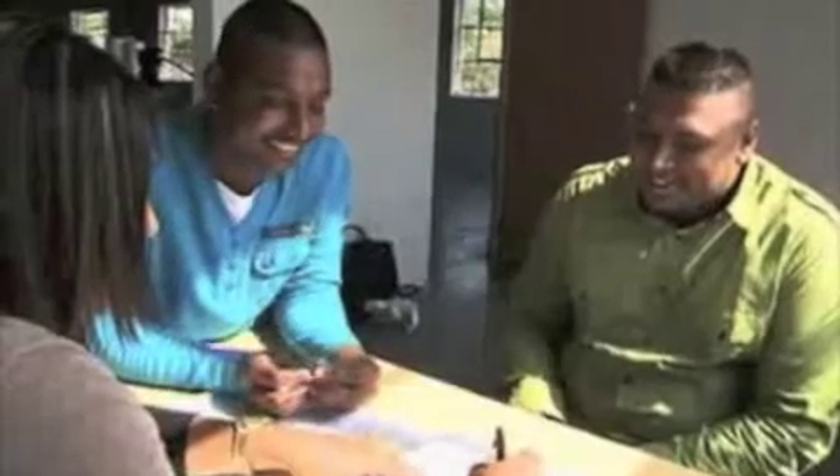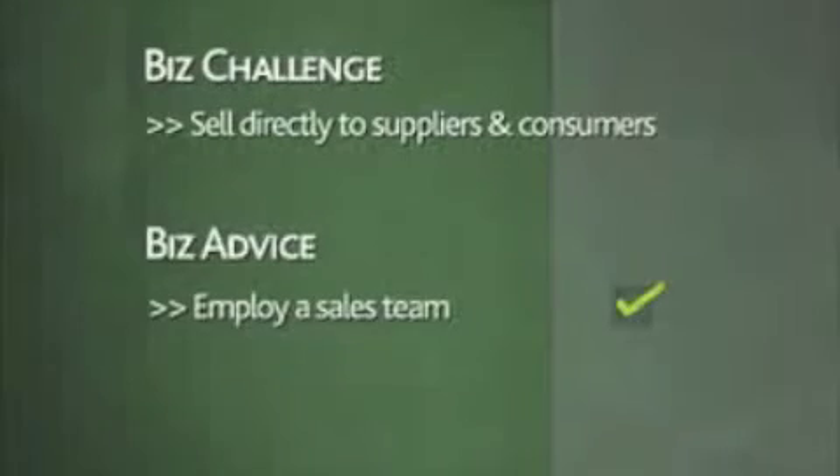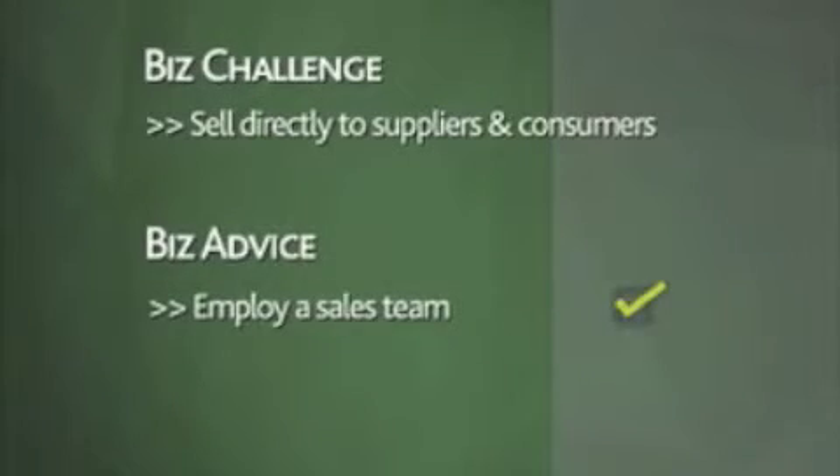Mike suggested to Chantal and Viren that in order to benefit from direct sales, they would need to employ a direct sales team. In order to grow sales more effectively, Chantal and Viren need to employ salespeople, train them, and manage them.